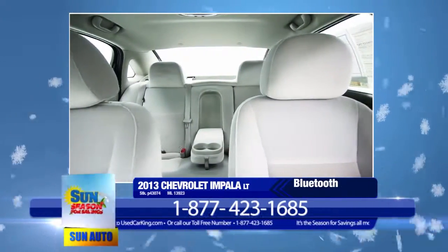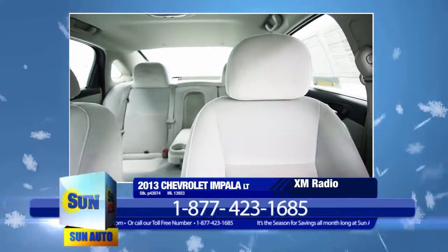OnStar, Bluetooth, CD player with MP3 playback, and Sirius XM satellite radio.